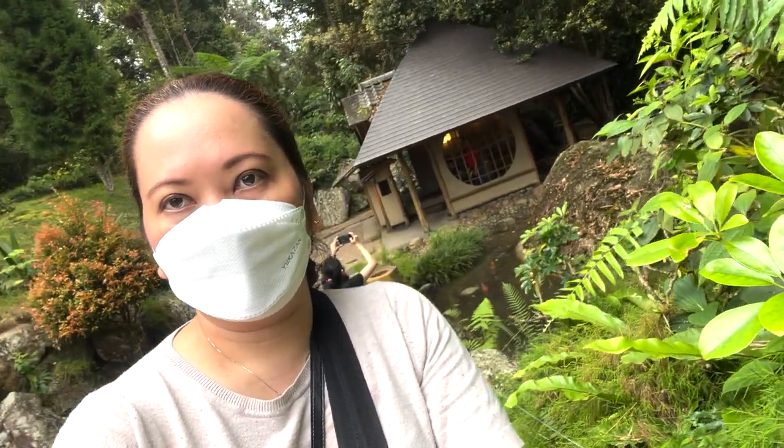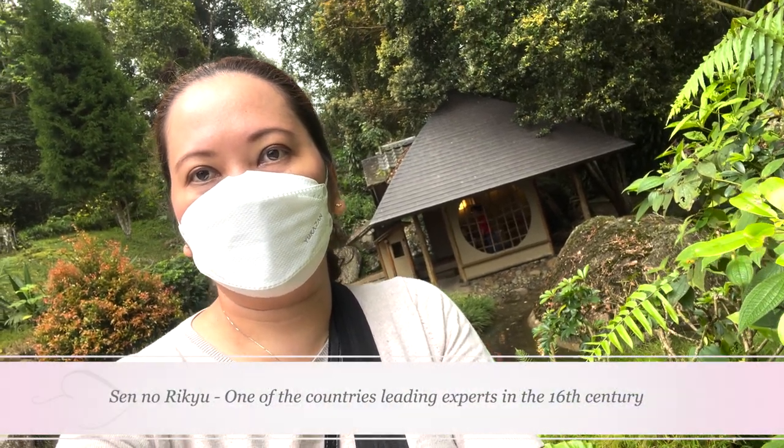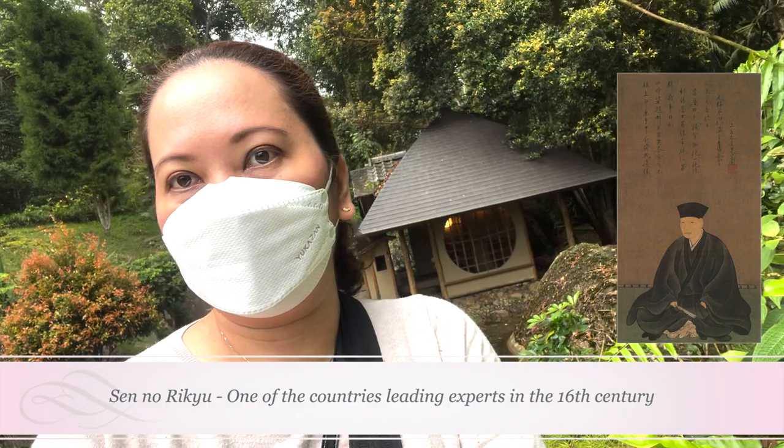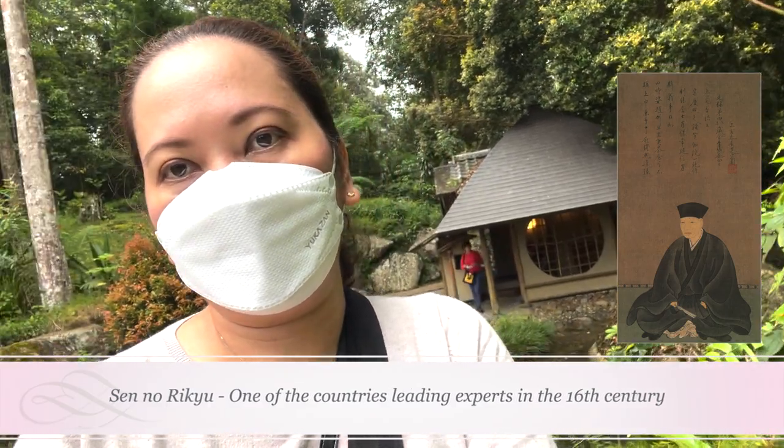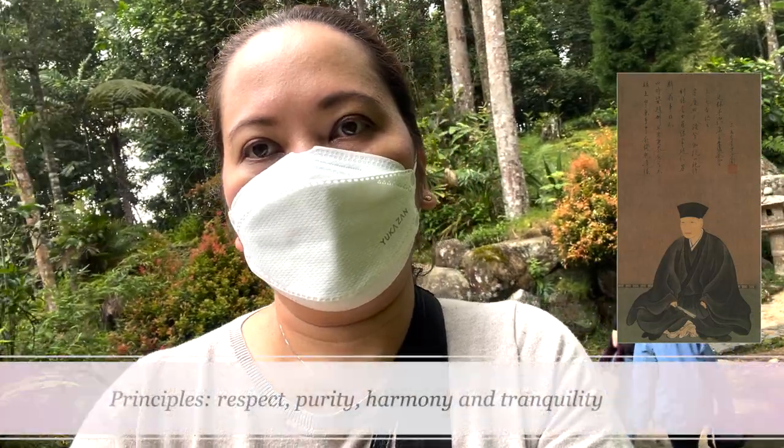When samurais and warriors ruled Japan hundreds of years later, tea became a symbol of power. One of the country's leading experts in the 16th century was Sen no Rikyu, who wrote a book about tea and the principles his master taught him.